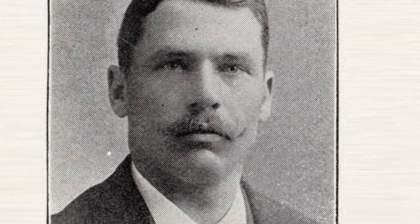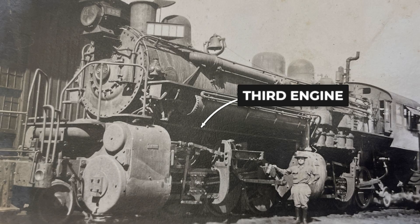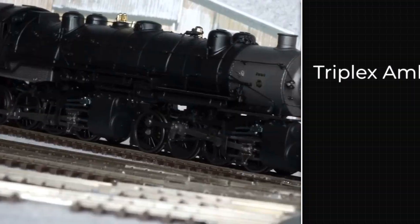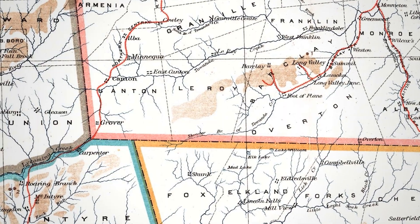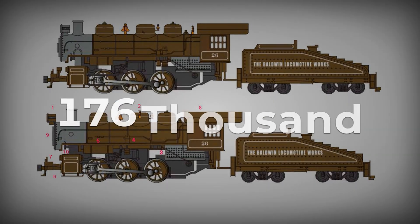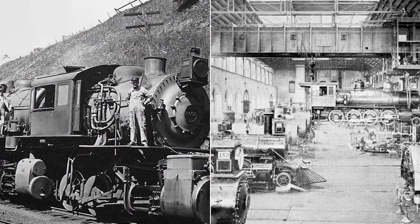The concept: George Henderson held the patent. The idea was brutal in its simplicity — take a Mallet articulated locomotive, add a third set of drivers under the tender, and use the tender's weight for adhesion. Three engine sets, one boiler, maximum tractive effort for banking trains over mountain grades. The Erie Railroad operated steep grades around Gulf Summit and Susquehanna Hill in southern New York. They needed power. Henderson's design promised 176,000 pounds of starting tractive effort in compound mode — numbers that made every other locomotive look inadequate.